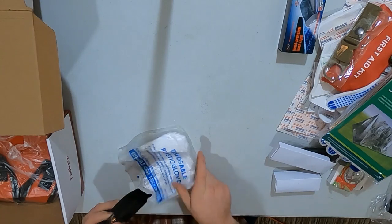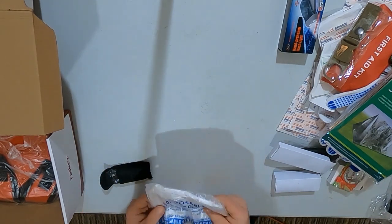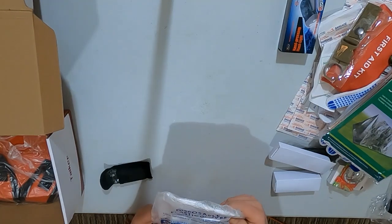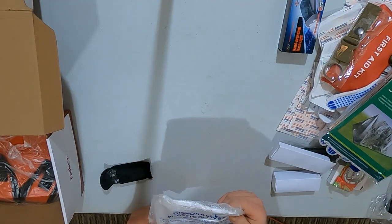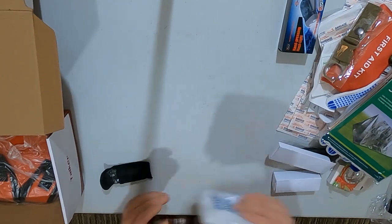This is the mini multi-tool. And then there are some plastic disposable gloves — sanitary gloves, strong, watertight, and chemical resistant. Those are nice.